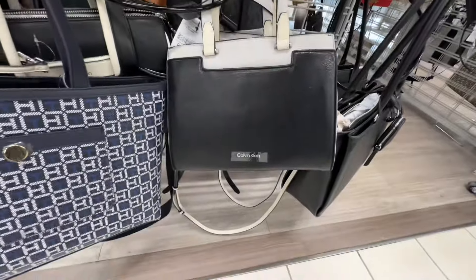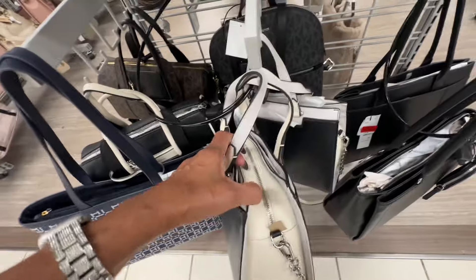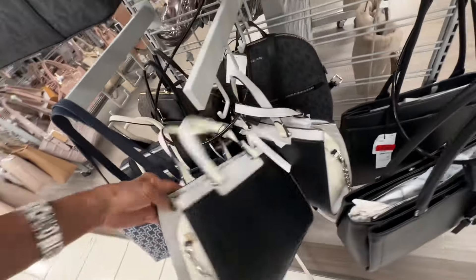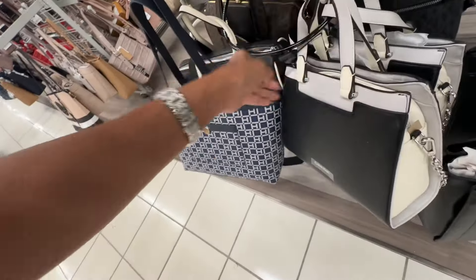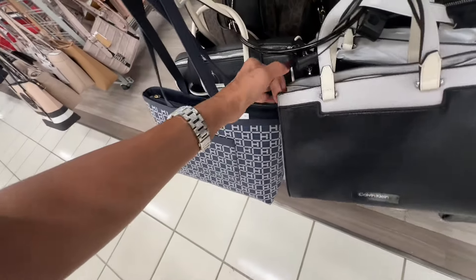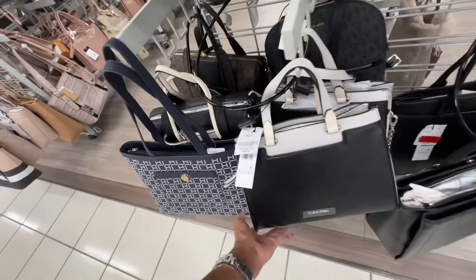Oh, look at this Calvin Klein — it's gray and black, pocket in the front, zip-off, three compartments, top handle, chain detail on the shoulder strap. Let's find the price — oh, seventy dollars.